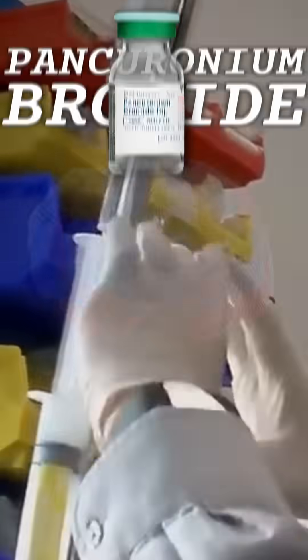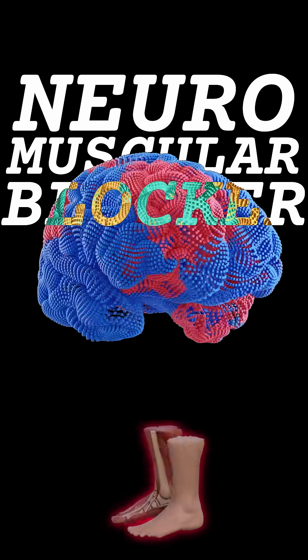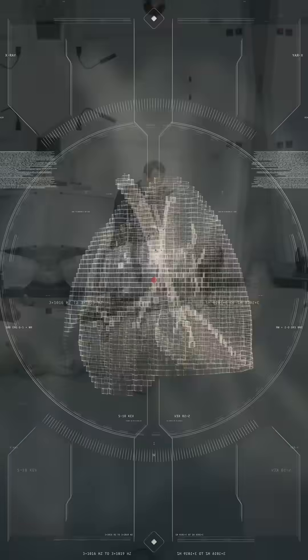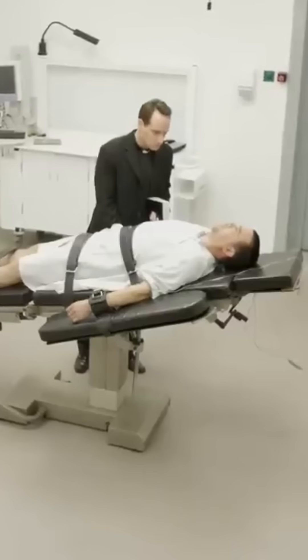At which point, they'll then move on to the second drug — a muscular blocker. This paralyzes you from head to toe, stopping you from moving, and most importantly, stopping your lungs from working. Meaning, at this point, the inmate will no longer be able to breathe.